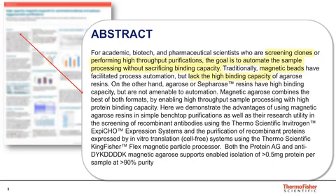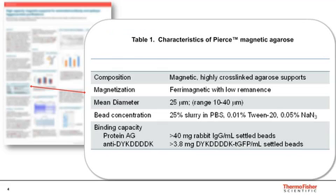Traditionally, the purification matrix used in automation is magnetic beads, but traditional magnetic beads are typically low-capacity. The high-capacity choice most commonly used in protein purification is agarose, but that has high capacity and you can't automate it. So I'm going to talk about a system called magnetic agarose that combines the best of both worlds — both the high-capacity and the ability to automate.